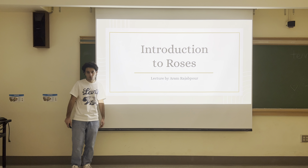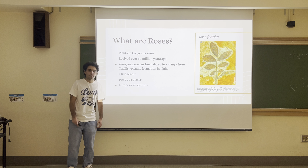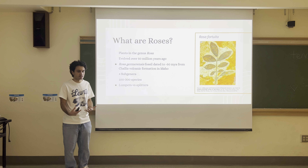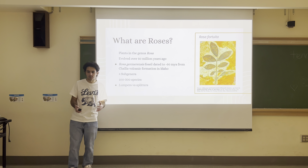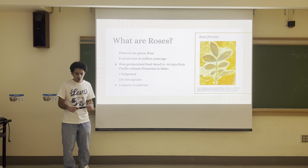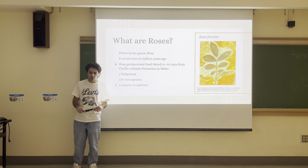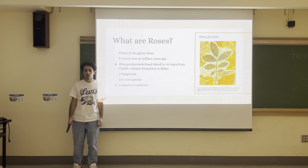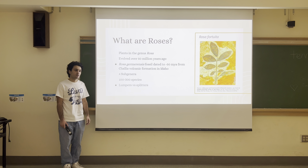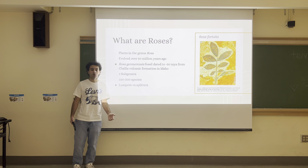Maybe you want to become a breeder or something like that. The main question I am hoping to scratch the surface of in this video is: what are roses? Maybe we can say, who are roses? What is their identity? Roses are plants in the genus Rosa. Some closely related genera are Rubus, which is brambles or raspberries, and Fragaria, which is strawberries.